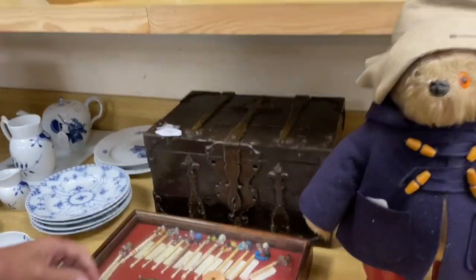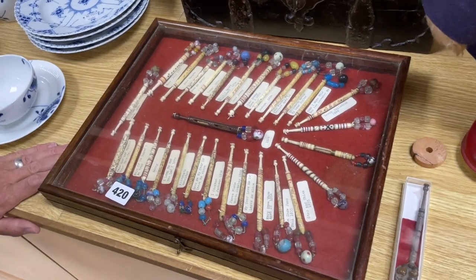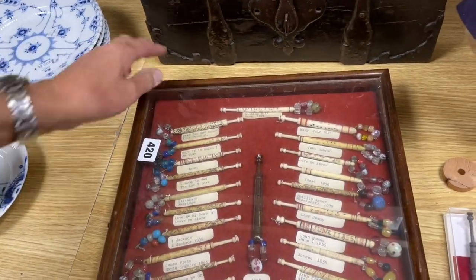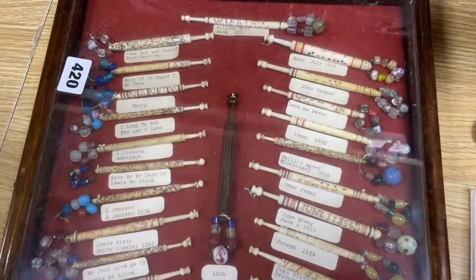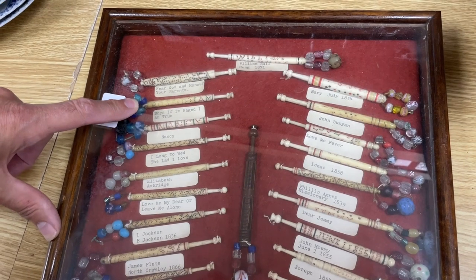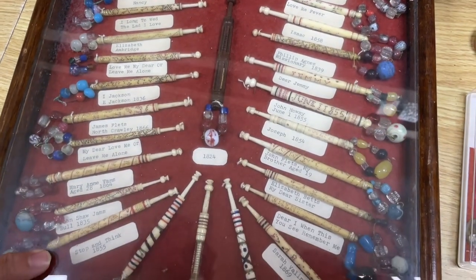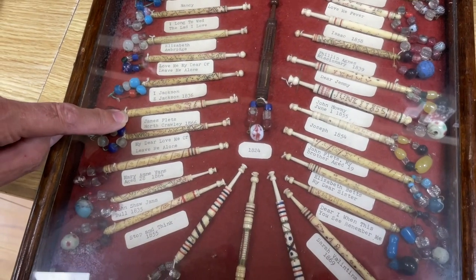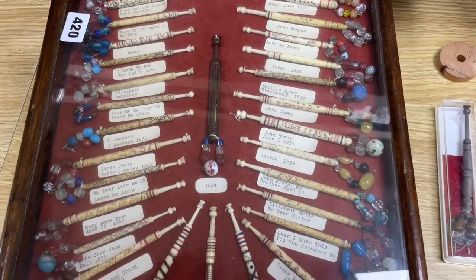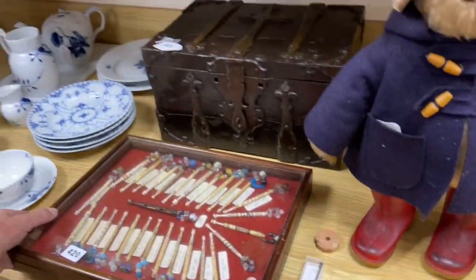Lot 420: these are lace makers' bobbins, traditionally. Nicely in a presentation case and someone's gone to the trouble of typing out the inscriptions upon them all, because they roll around in a spiral around the bobbin. Made of bone and very much made as gift love tokens. The inscriptions read: 'North Crawley 1866', 'Stop and Think 1855', 'Elizabeth Betts, my dear sister', 'Dear I, when this you see, remember me.' Kind of fun - always something different.